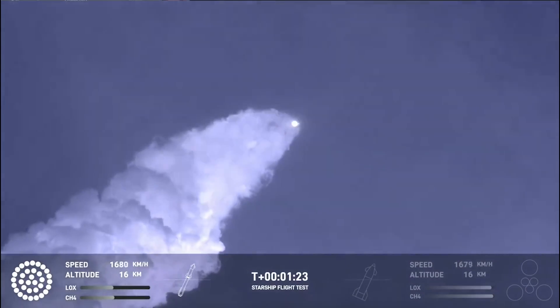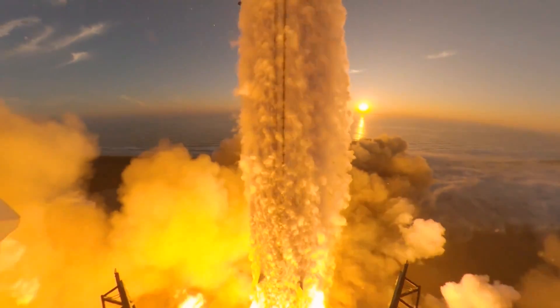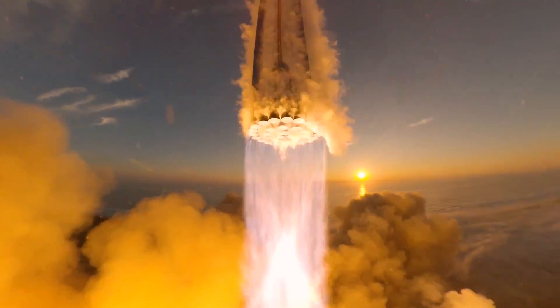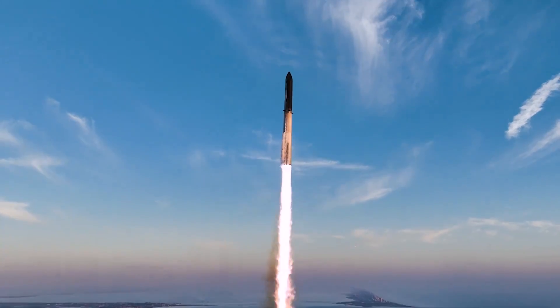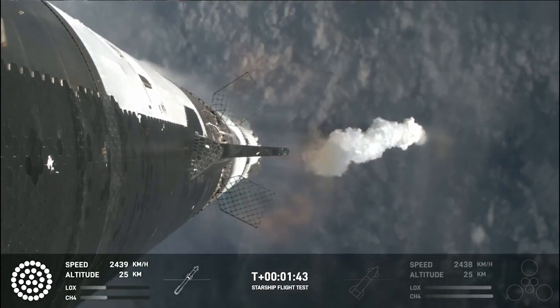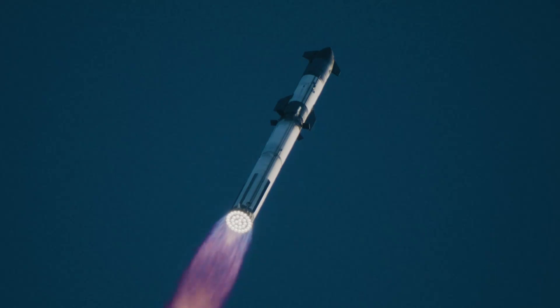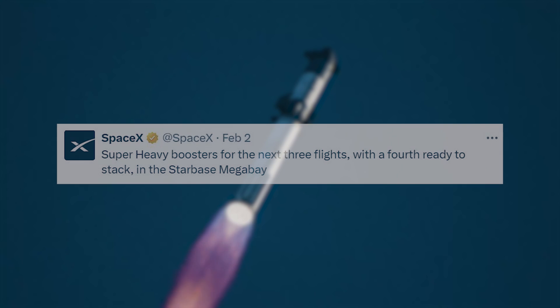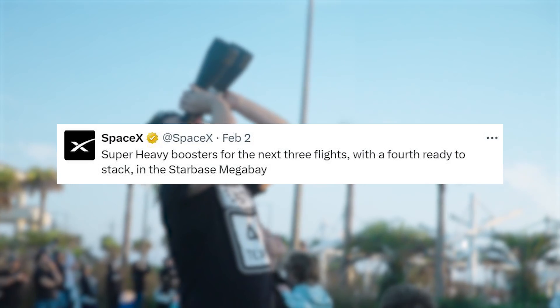With this test complete and the results promising, we can expect a fourth flight test relatively soon. To put it in perspective, the time between the first test flight and the second was 212 days. The time between the second flight and this launch was only 117. The improvements should also only help the approval process and launch prep for the next test. As far as hardware goes, just over a month ago on February 2nd, the company tweeted saying: 'Super Heavy boosters for the next three flights, with a fourth ready to stack, and the Starbase Megabay.'